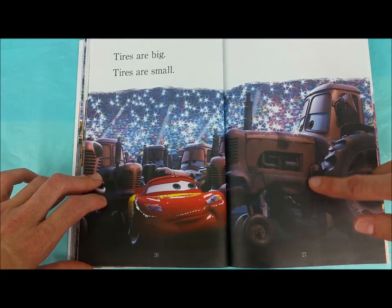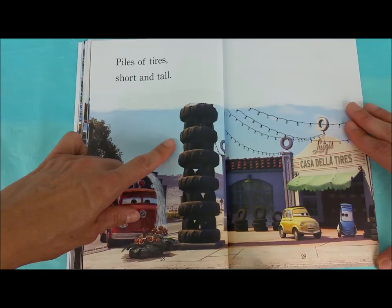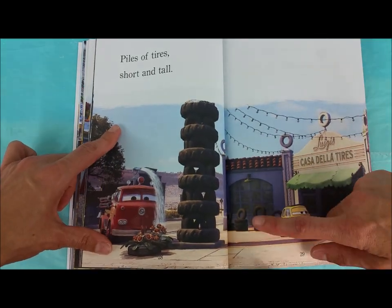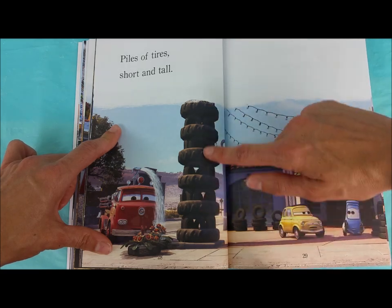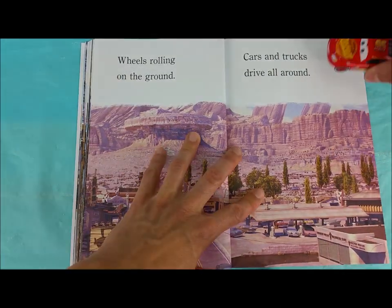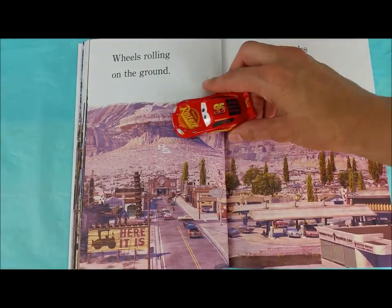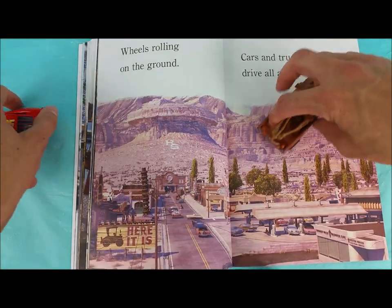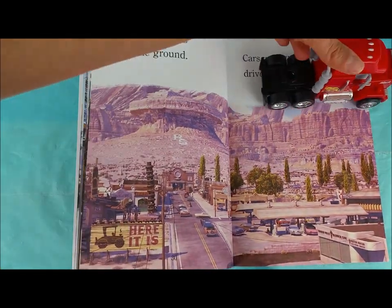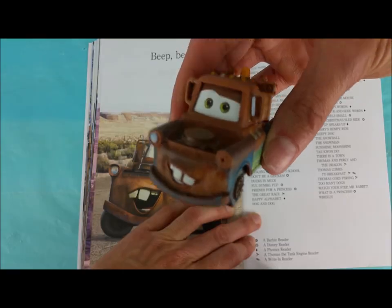Tires are big and tires are small! Piles of tires — short and tall! Wheels rolling on the ground, cars and trucks drive all around! Trucks, cars, cars — shhhhhh! Beep beep! The end!